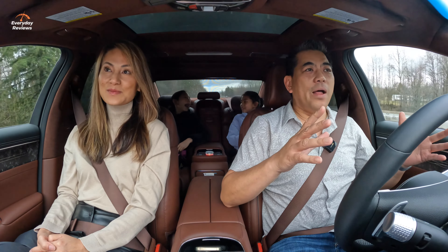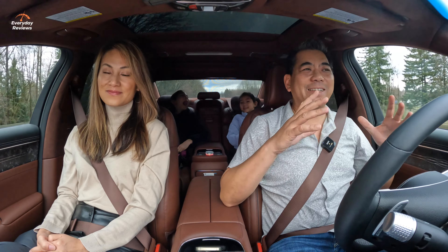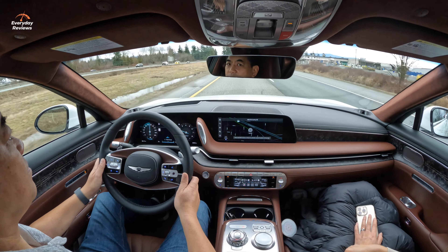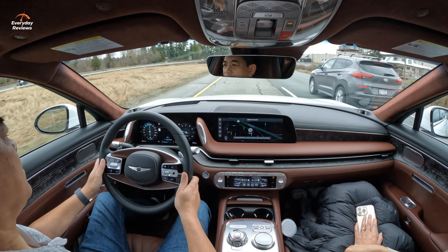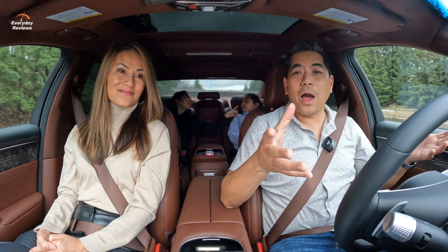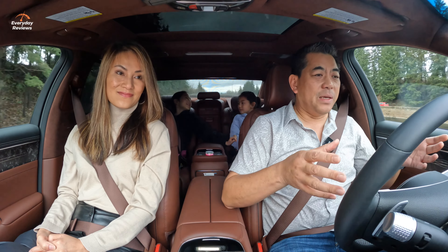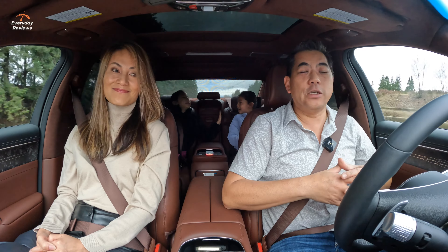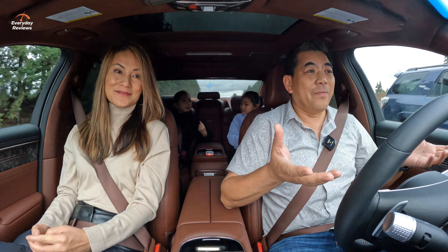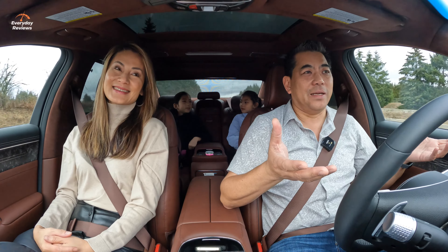A lot of you are wondering what fuel mileage is like, especially on a full-size luxury sled like this. Right now we're driving at 106 kilometers per hour on the highway, and basically in the last couple of days we're averaging 13.7 liters per 100K — real life. It's pretty decent for this size.